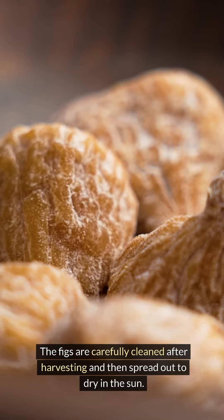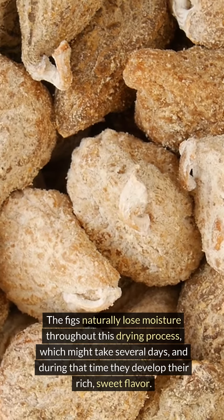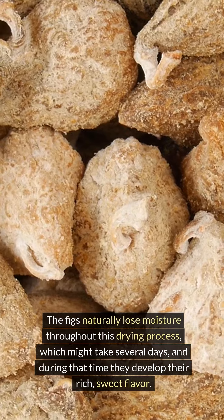The figs are carefully cleaned after harvesting and then spread out to dry in the sun. The figs naturally lose moisture throughout this drying process, which might take several days, and during that time they develop their rich, sweet flavor.